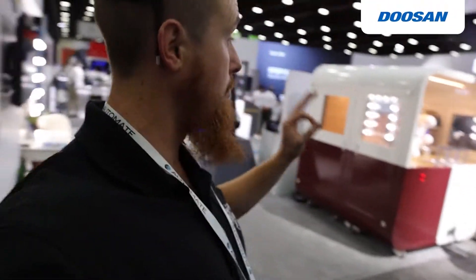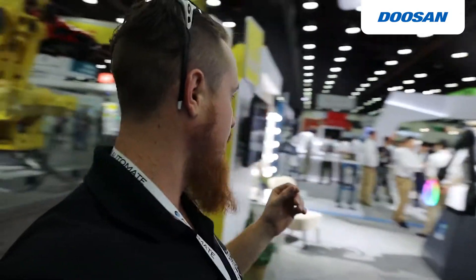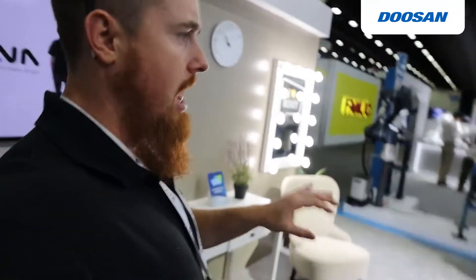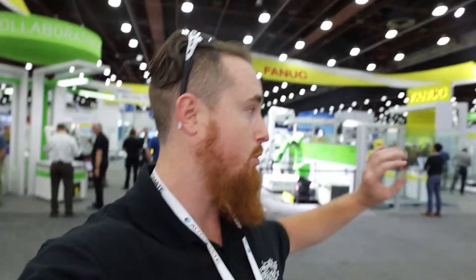Now I'm taking you over to Dozan Robotics. You may not have heard of these robots — I've actually never heard of these guys myself. It's evidently a collaborative robot, but I don't really want to go into too much detail because I don't have a ton of experience or knowledge on this one.